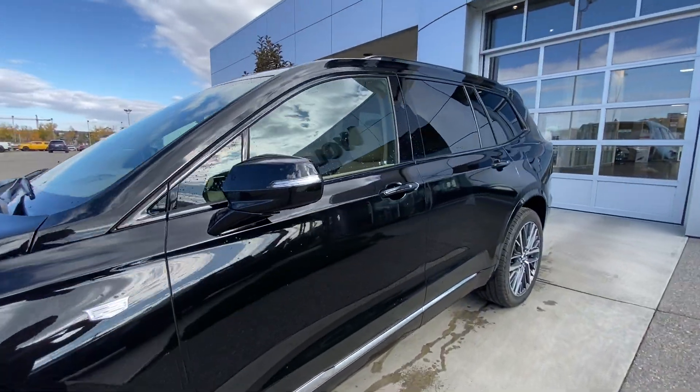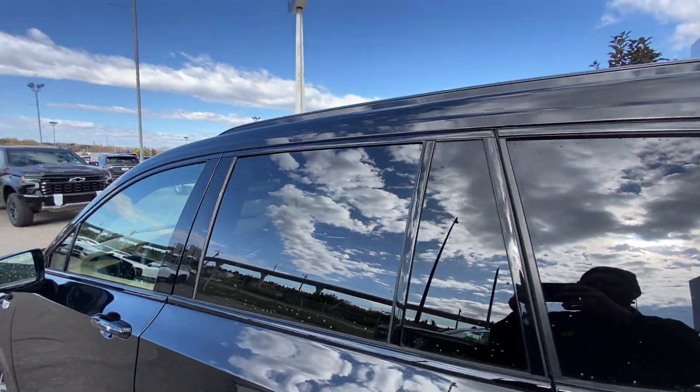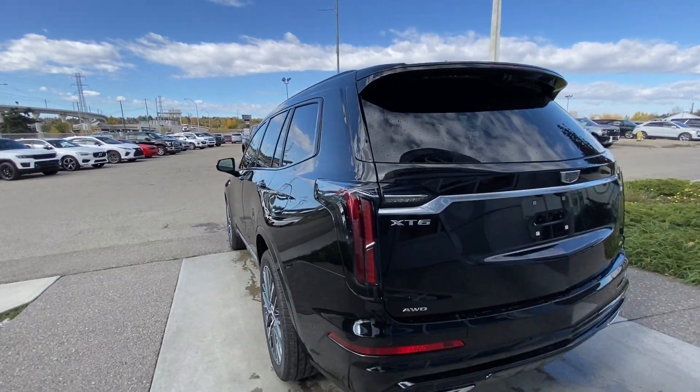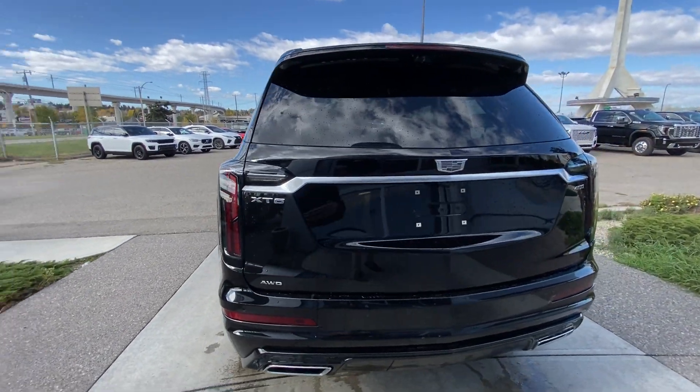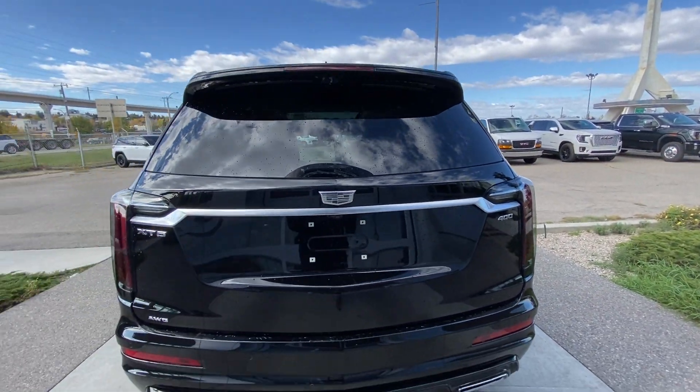Making our way back down the side of the vehicle, this SUV is remote-start equipped, with chrome trim along the bottom of the doors, rear-tinted privacy windows with black trim all around, and roof rails are installed. At the back of the vehicle, we have the clear sport taillights, twin chrome-tipped exhaust, all-wheel drive, XT6, monochromatic Cadillac badge, and 400 badge, all on the hatch.